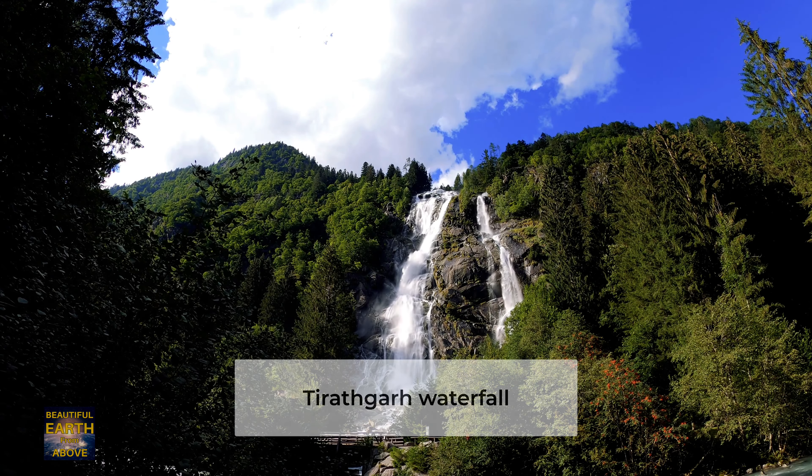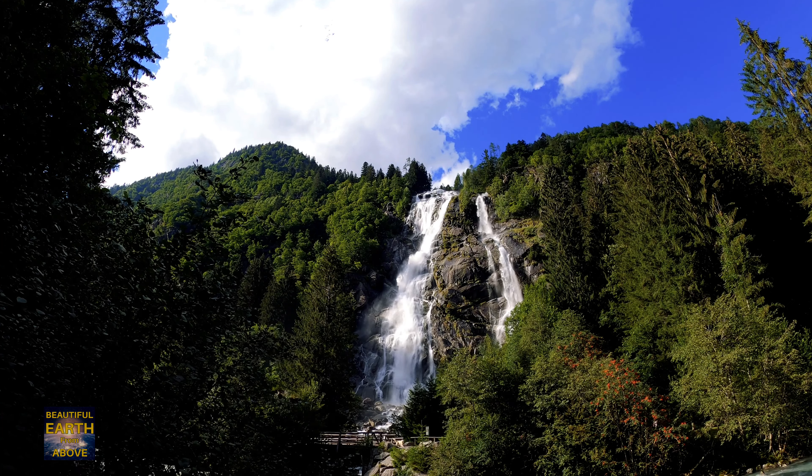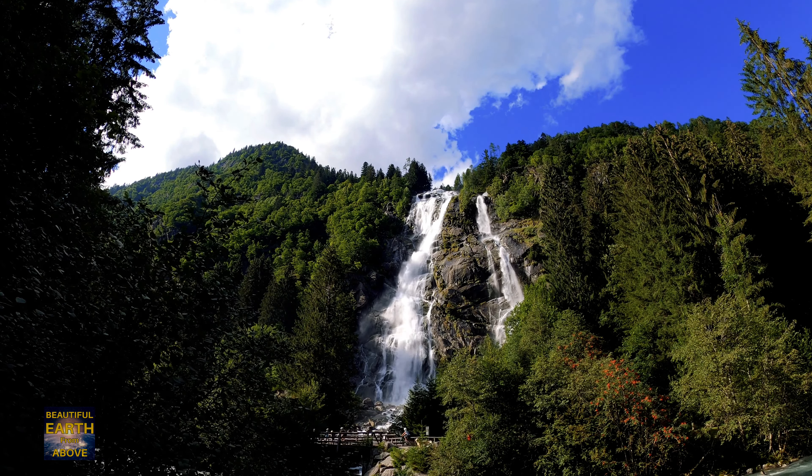A 35-kilometer drive from Jagdalpur will bring you to this gorgeous waterfall in Kanger Valley National Park. The waterfall is about 300 feet high and falls on the Mugapar River, which originates in a lake nearby.